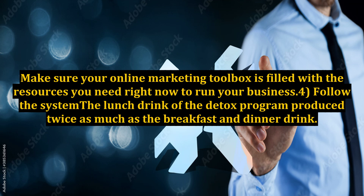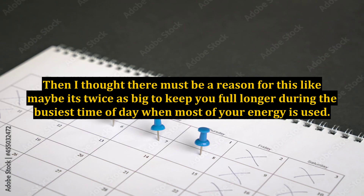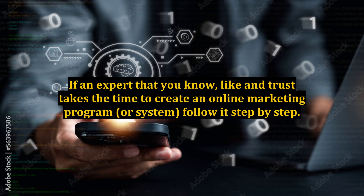4. Follow The System. The lunch drink of the detox program produced twice as much as the breakfast and dinner drink. My first reaction was to cut the recipe in half, but instead I continued to follow the plan. Then I thought there must be a reason for this — like maybe it's twice as big to keep you full longer during the busiest time of day when most of your energy is used. If an expert that you know, like, and trust takes the time to create an online marketing program or system, follow it step by step.